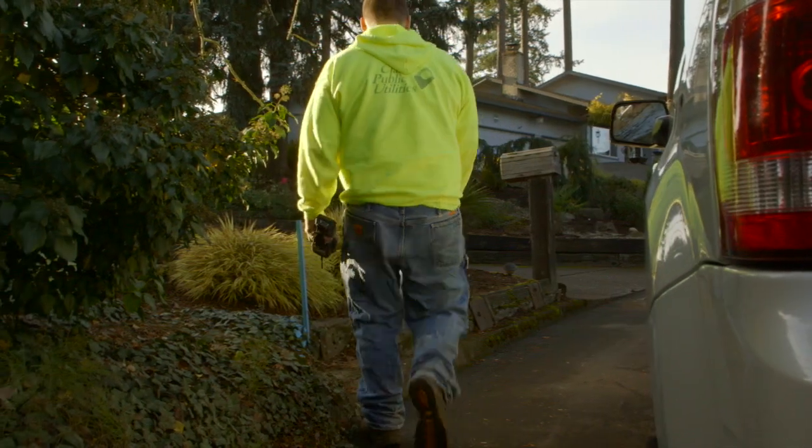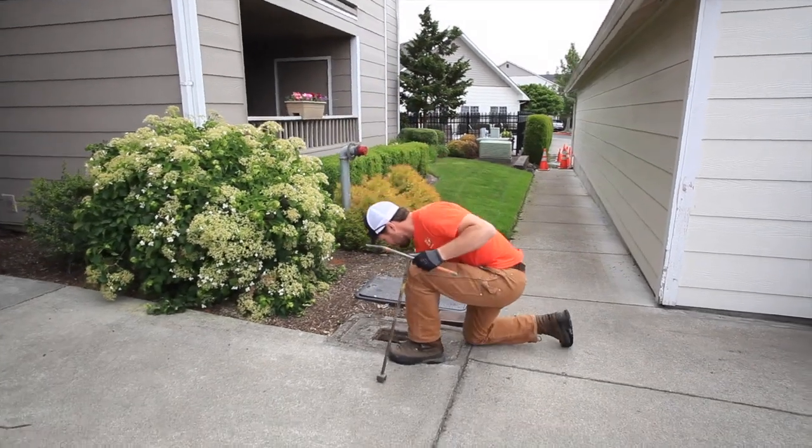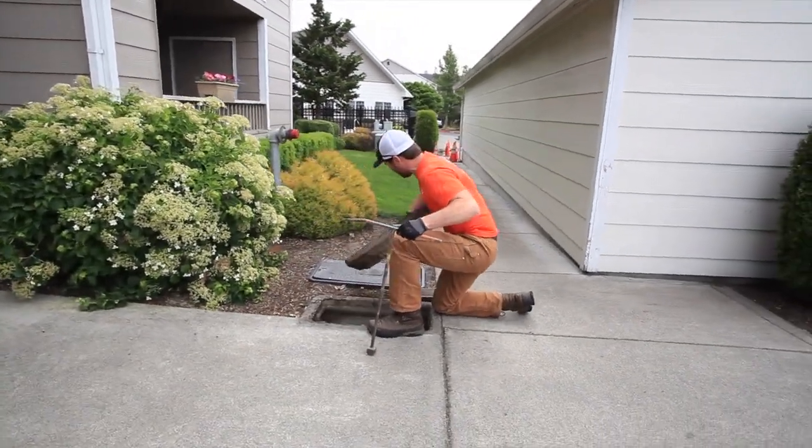Sometimes we'll open the vault and the thing is just spewing water out — we'll call the water department and say hey, this meter's blown up inside the water vault, can you guys come out and fix it. We even work sometimes with the shipping and receiving people; they'll send us out to do deliveries for school field trips. So we kind of do whatever is asked of us from any department.